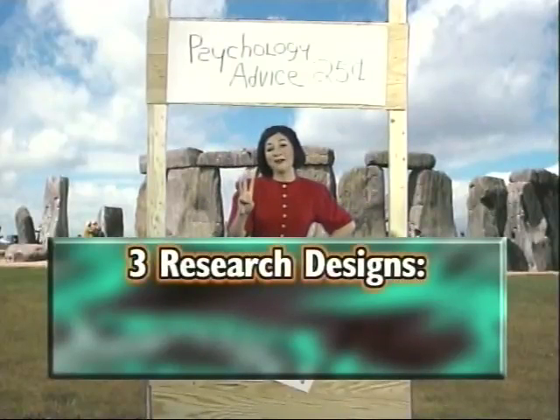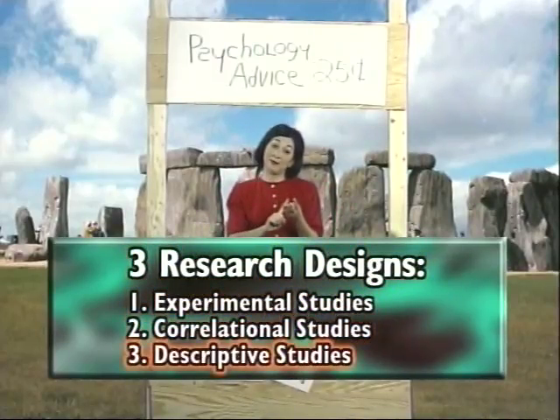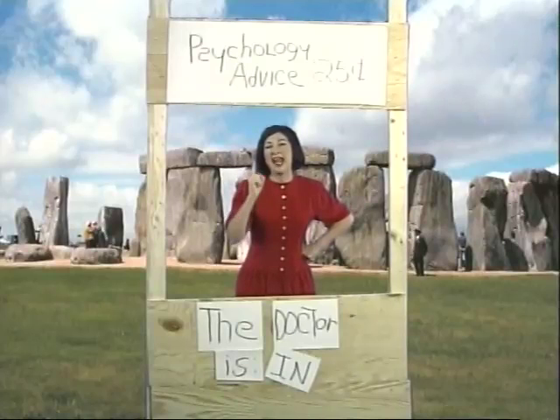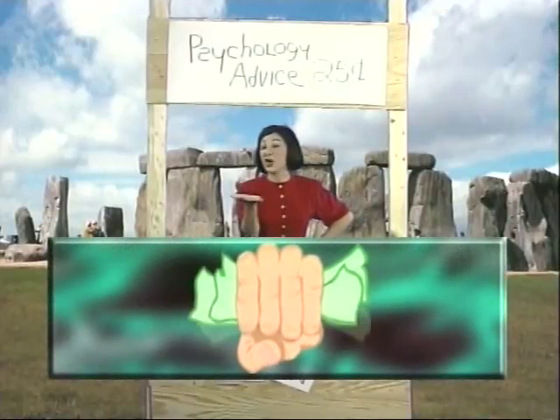There are three basic research designs, or ways to set up an experiment: experimental studies, correlational studies, and descriptive studies. Your psychology professor is likely to test you on research designs, so pay extra close attention to this section. By the way, this is the last free advice I'm giving you — next time, it's going to cost you.